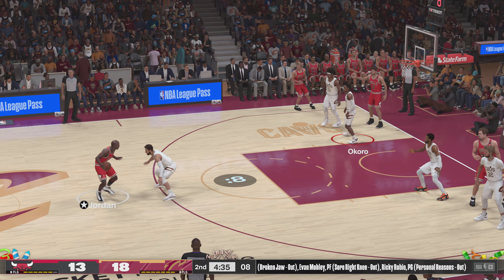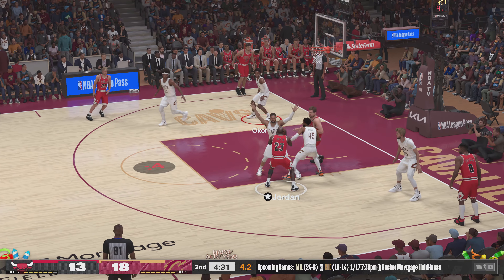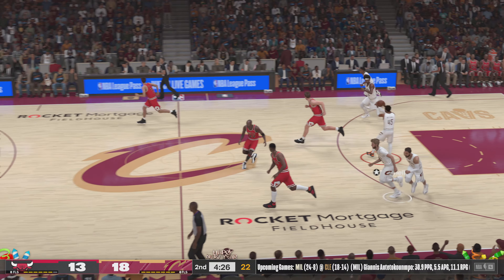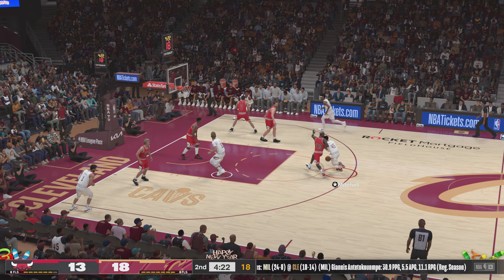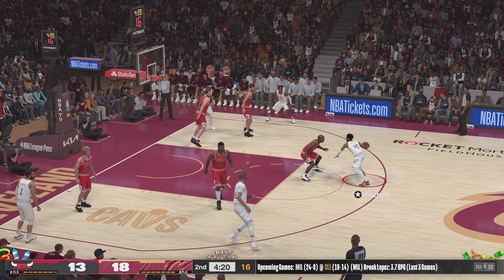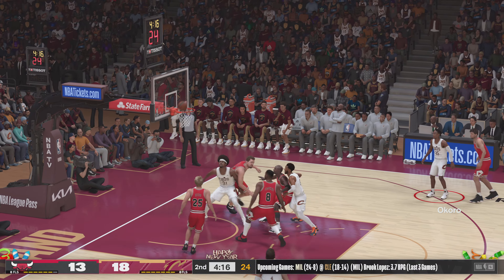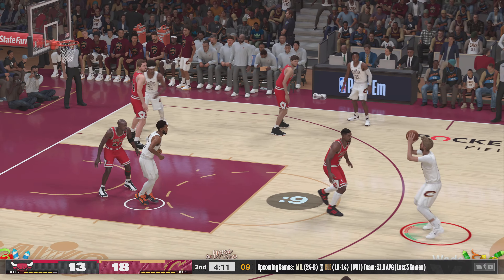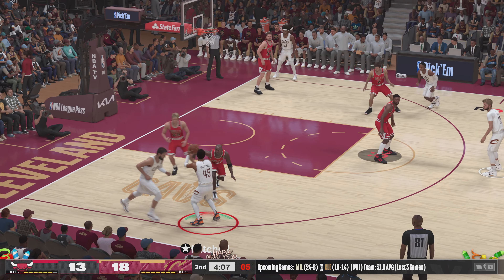Here's Jordan — it's rebounded by Cleveland. Allen's got five rebounds tonight. Mitchell up top, guarded by Jordan. Here's Okoro. Allen dishes to Mitchell — out to Wade on the wing.